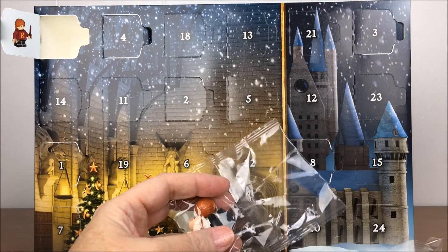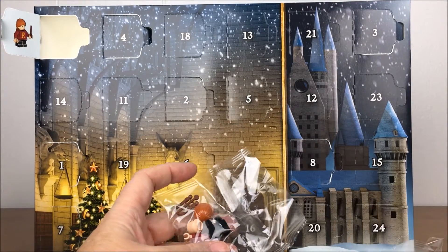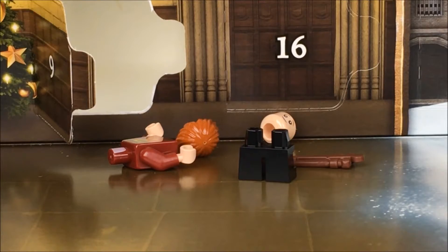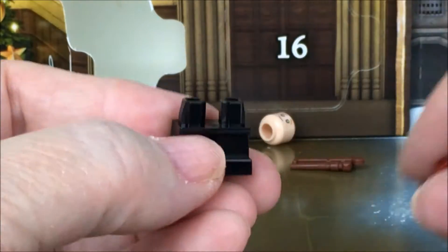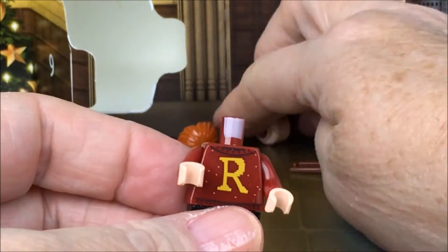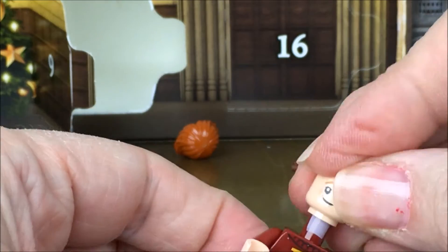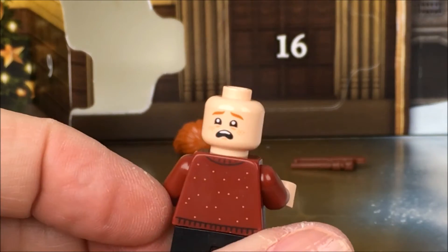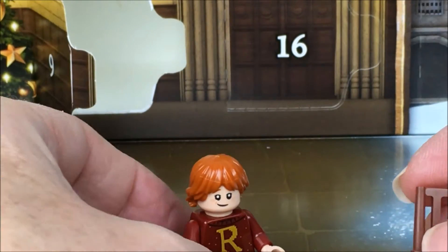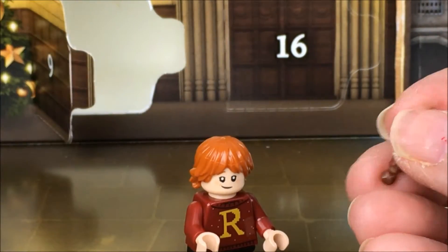I really like it when I open one of the doors and find a minifigure inside. And today it's Ron Weasley in his bright colored Christmas sweater.